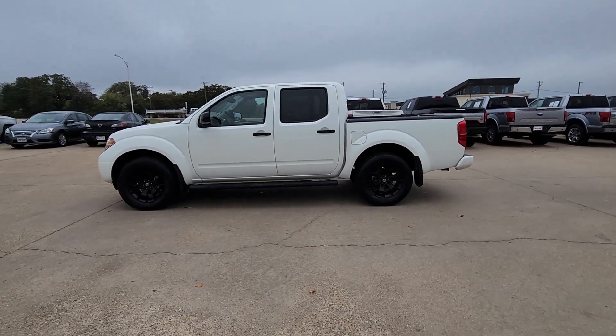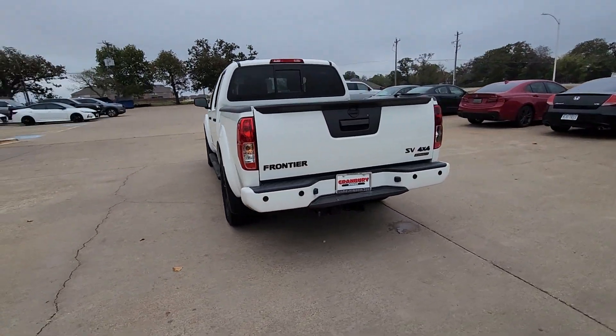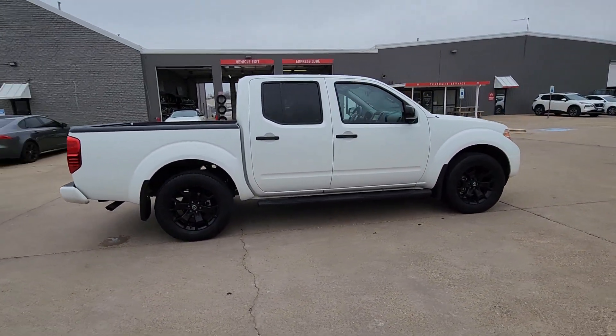Get acquainted with the 2021 Nissan Frontier. With less than 25,000 miles on the odometer, this vehicle stands out from the rest. You'll be ready for the job or off-road recreation in this remarkably affordable Frontier.